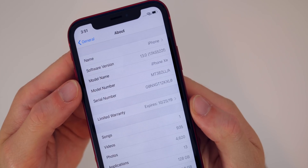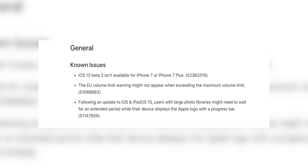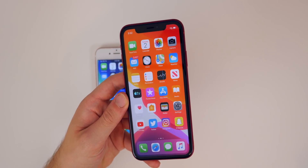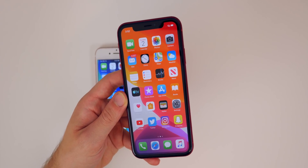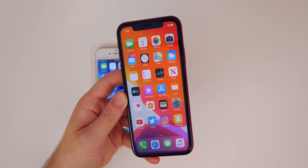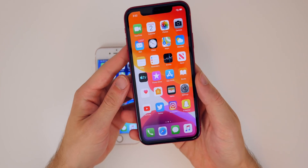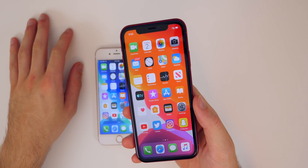I do want to mention that iOS 13 beta 3 was not released for the iPhone 7 and 7 Plus. That's likely due to a bug specific to those devices. If you have a 7 or 7 Plus and you're wondering where your update is, it's not coming at least not today. It may come later via an OTA update or with public beta 2.